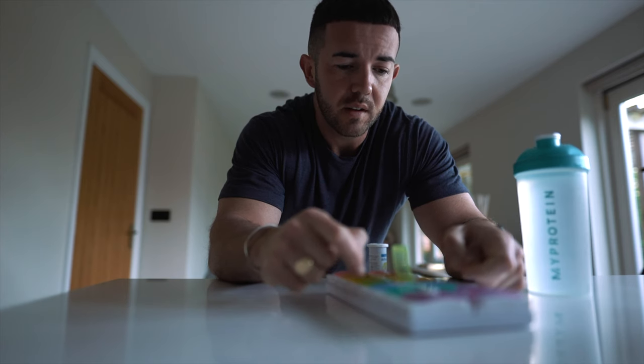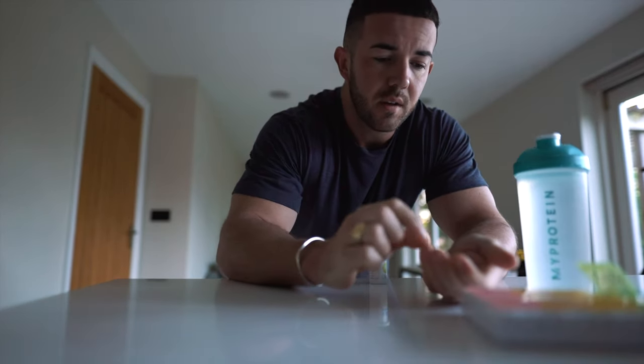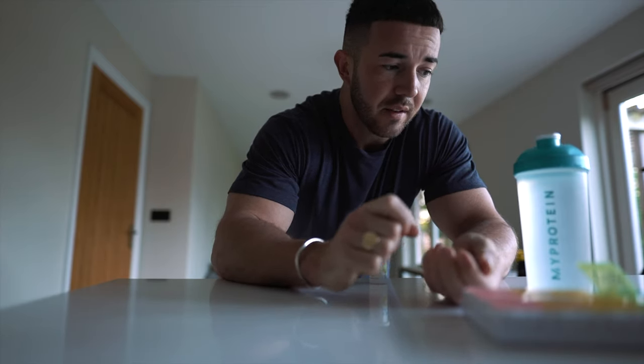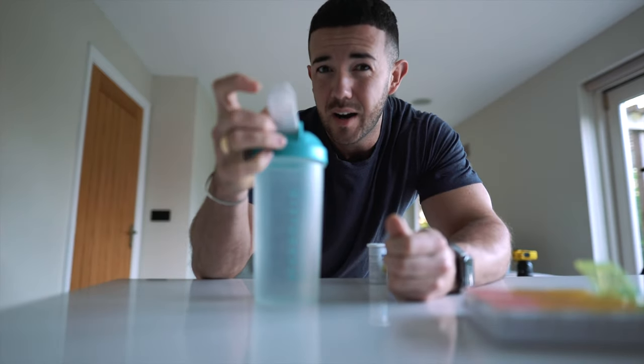The next thing I'll do is my morning supplementation. At the moment I'm taking a multivitamin, fish oils, magnesium, and biotin. I'll also try and slug down at least 600ml of water in the morning just to get some fluids in, because I'm terrible at drinking throughout the day.